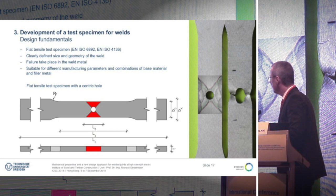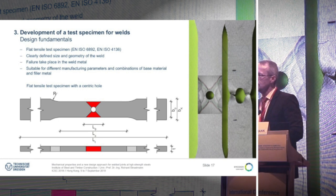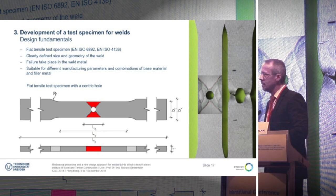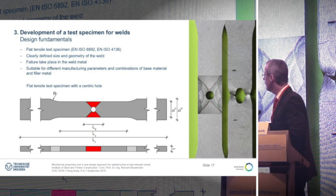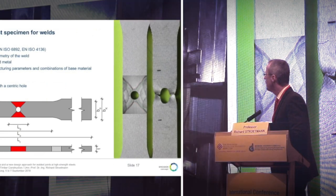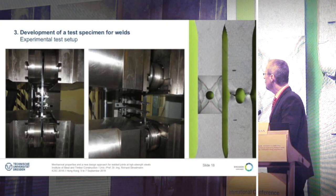The thickness of the specimen is 5 millimeters, so in total we get a cross-sectional area of half a square centimeter. This means it can be tested in simple testing machines in laboratories that have this kind of test facility.